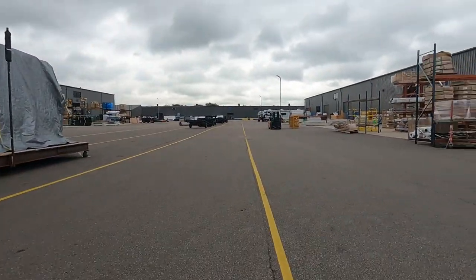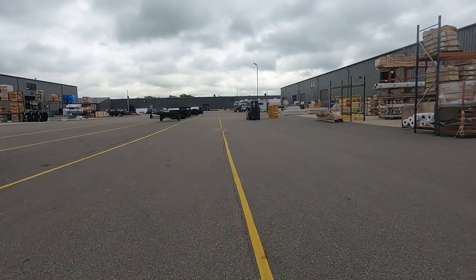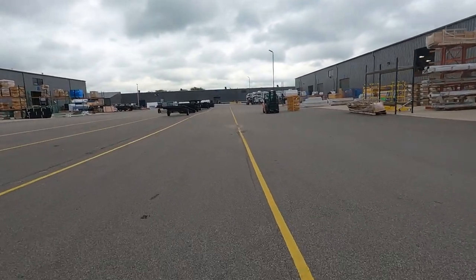And then behind it is Avenue, and we just broke ground behind that for our travel trailer line that we just started in Bauer.